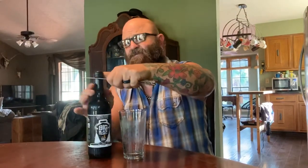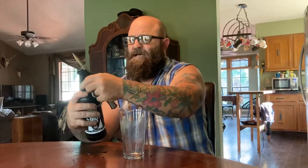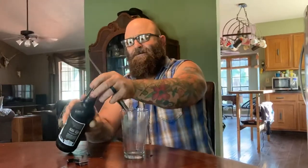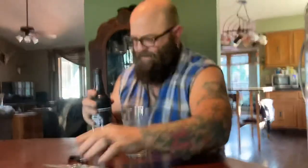This beer has like a wrapper around it — it's a very exotic beer — so I'm gonna try not to cut my fingers off. Oh wait, it's not a wrapper, it's wax! Look at that, man — spare no expense!